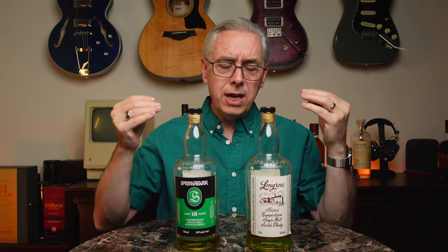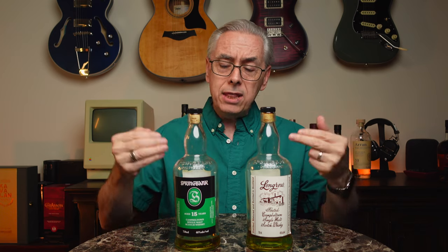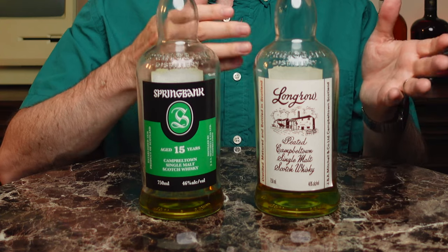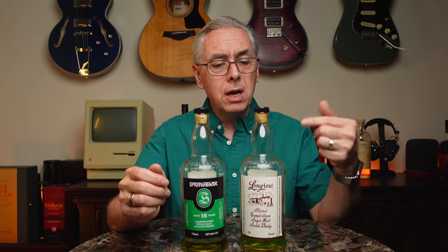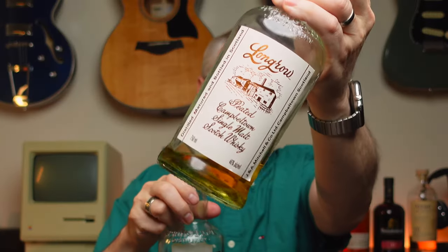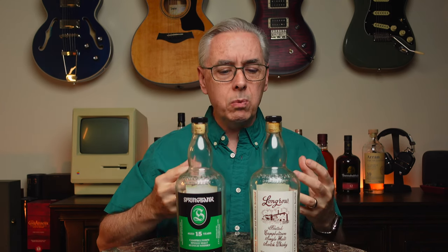These are both Campbelltown whiskeys. They have a peated nature to them, as is common with Campbelltown whiskeys. They're both from Springbank, even though this one says Long Row on it. The Long Row is actually named after a distillery that used to be right next to Springbank, and their warehouse is now the bottling building for Springbank. These are very similar whiskeys in that they're both 46% ABV, non-chill filtered, and have natural color. The Springbank 15 is a 15-year-old whiskey, and the Long Row is a no-age-statement whiskey. Long Row is designed to be a more peaty, smoky whiskey — double distilled.